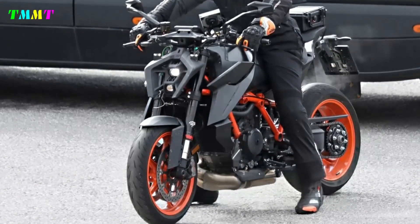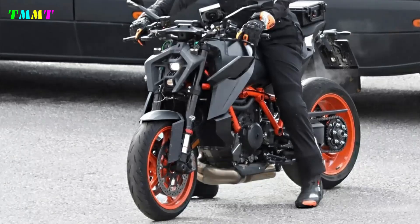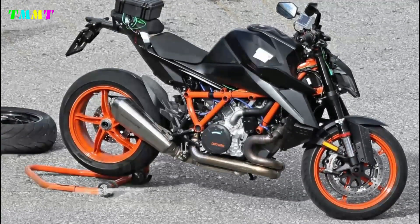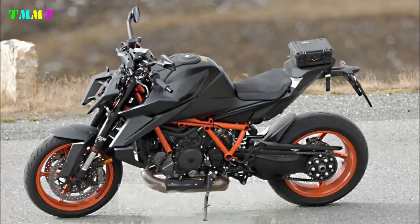Previously, the S and R 1290 Super Adventure variants with different wheel formats used a 1301cc V-Twin engine with a maximum power of 160 horsepower at 9,000 revolutions per minute and 138 Nm at 6,500 revolutions per minute.